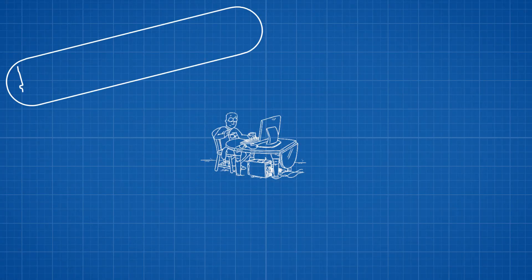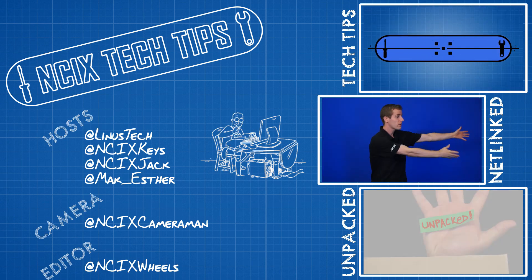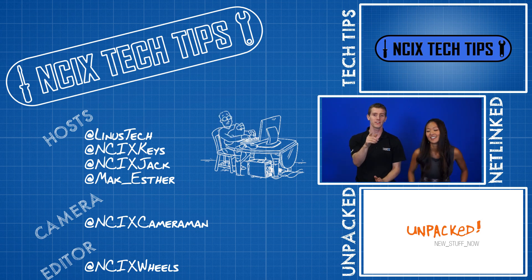That's it for the MSI suite, guys. Thanks for watching and thanks for showing us around, Mark. Now we're off to look at some other cool stuff at CES. Stay tuned for more coverage and don't forget to subscribe to NCIX Tech Tips for more of this awesomeness.